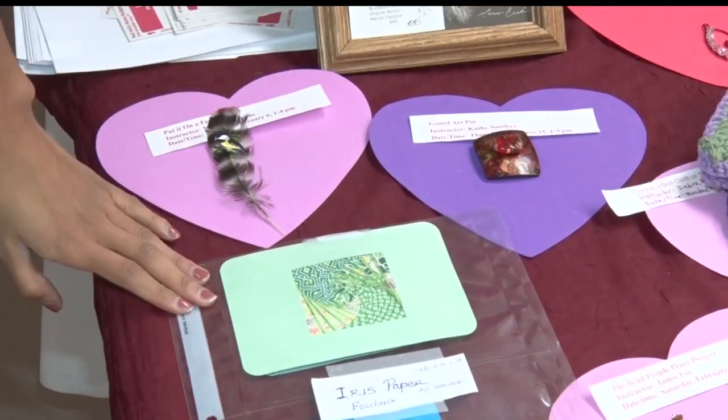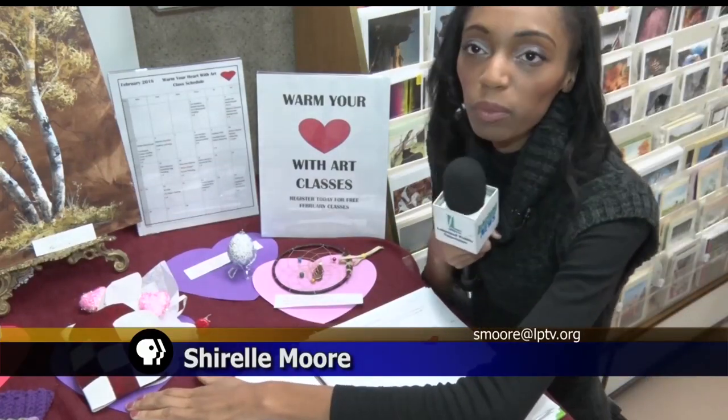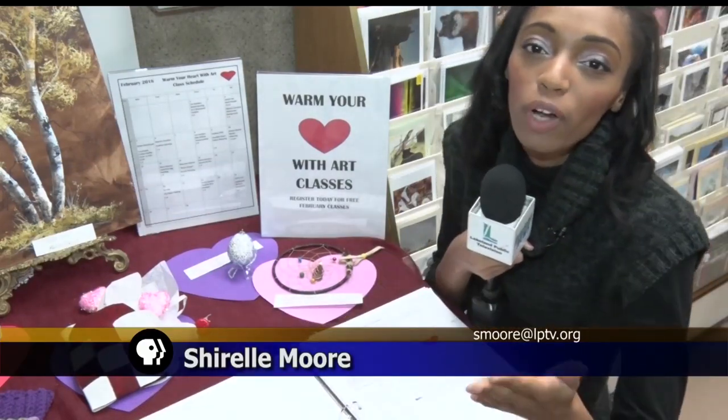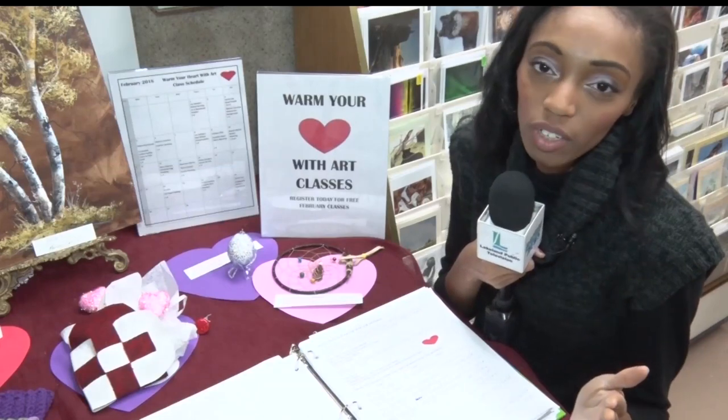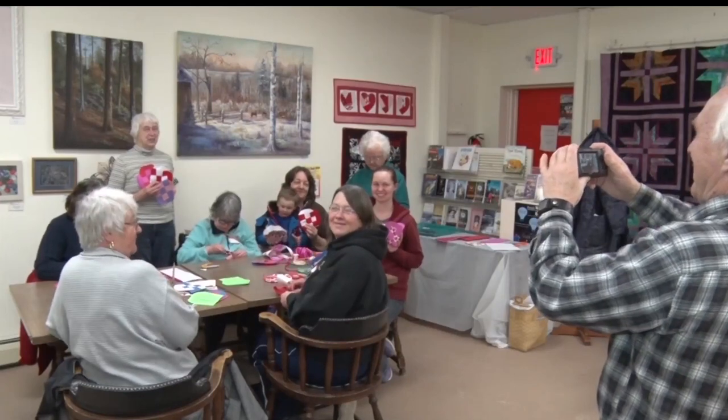From feather painting to iris paper folding, to fabric weaving and dreamcatcher making, the Warm Your Heart with Art classes offer a variety of different crafts to Bemidji community members. All they have to do is sign up. It's just great that they teach us all these different varieties with all these different people in the community.